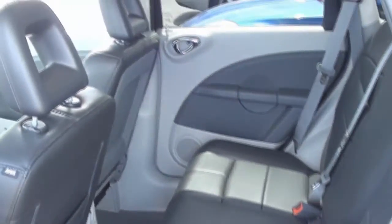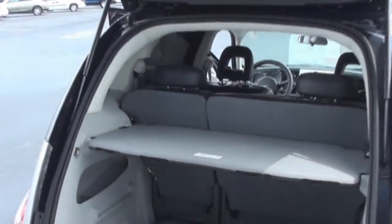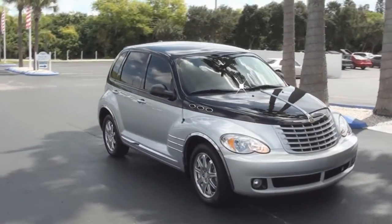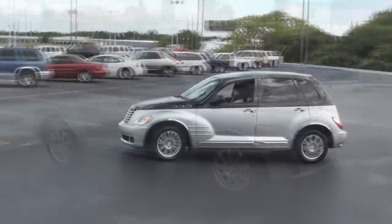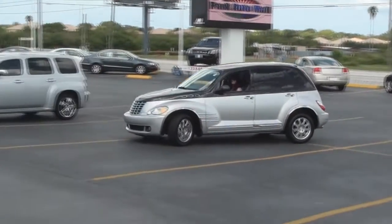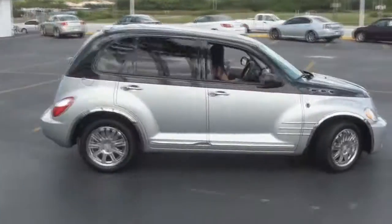The Couture Edition is a customer preferred package that includes the following: leather trimmed bucket seats, color keyed shift knob, luxury floor mats, red body side stripe, 16 inch aluminum wheels, manual driver's lumbar, passenger fold flat seat, heated front seats, six-way power driver's seat, dark slate gray seats — and boy, is that a lot of options.